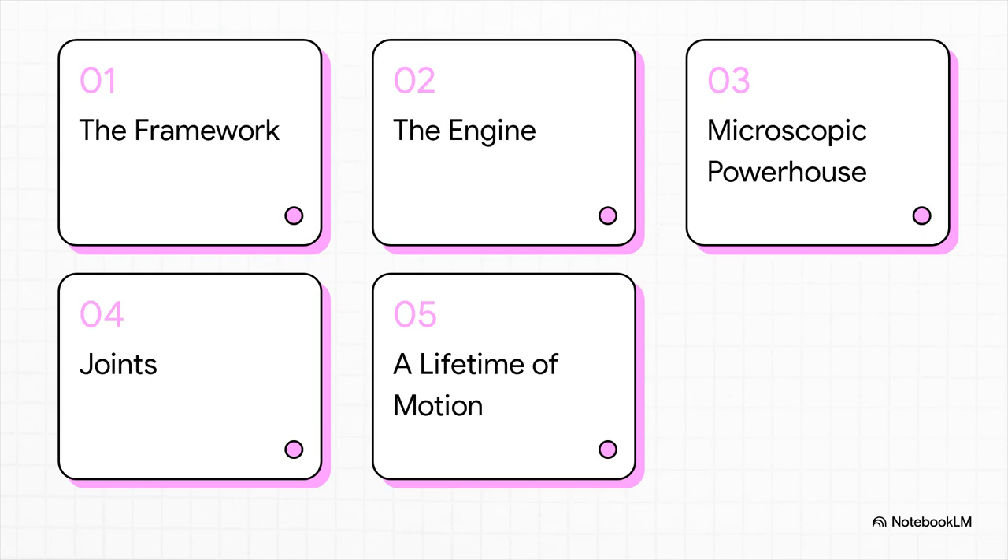So here's our game plan for this explainer. We're going to walk through the five key parts of this whole architecture of action. We'll start with the framework — your skeleton. Then we'll look at the engine — your muscles. We'll zoom way into the microscopic powerhouse, see how it all connects at the joints, and then we'll look at how this whole system changes over your lifetime.